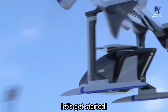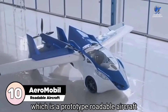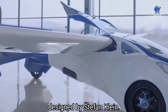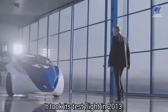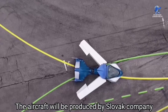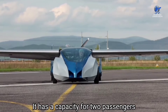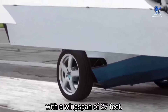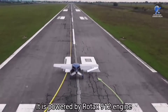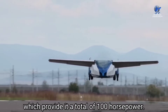At number 10 is the AeroMobil Flying Car, which is a prototype roadable aircraft designed by Stefan Klein. It took its test flight in 2013, and the aircraft will be produced by Slovak company AeroMobil s.r.o. It has a capacity for two passengers with two crew members. The length of this aircraft is about 20 feet with a wingspan of 27 feet, powered by a Rotax 912 engine providing a total of 100 horsepower.